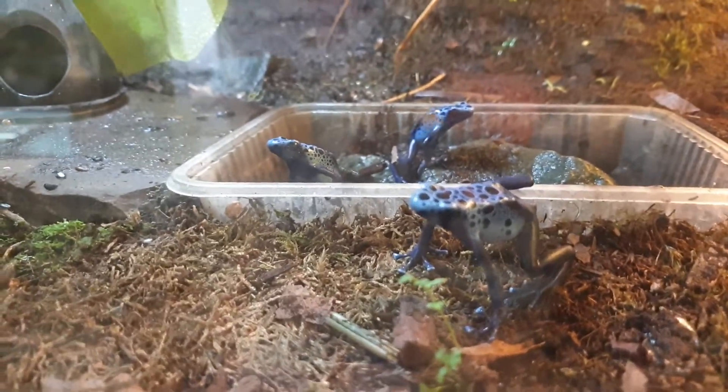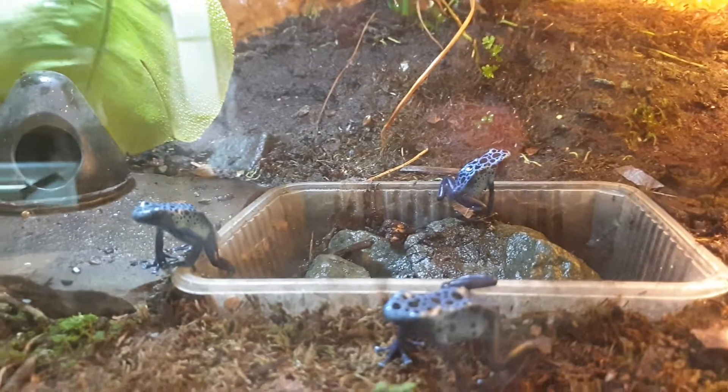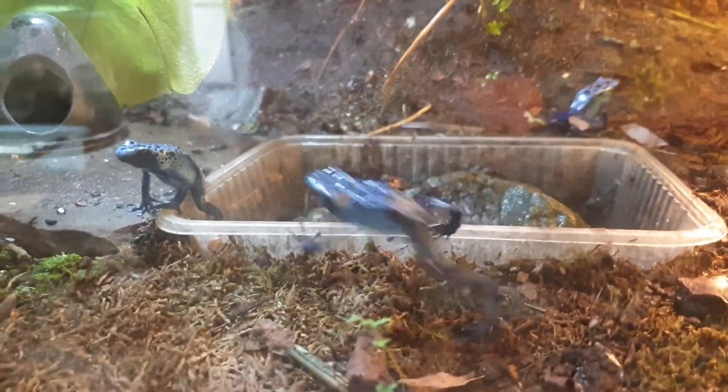Hello, my lovely, victorious Azuris. My lovely blue frogs.